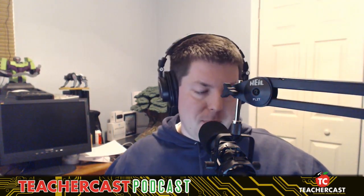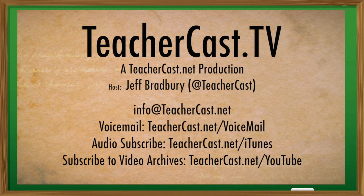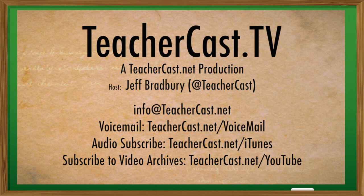Eric, thank you so much for being on our show today. Jeff, thanks for having me — and congratulations, I love the podcast. Thank you guys so much for making TeacherCast your home for professional development. You can reach out to our show on Twitter at TeacherCast, leave a voice message at TeacherCast.net/voicemail, email us at feedback@TeacherCast.net, or subscribe audio and video at TeacherCast.net/iTunes and TeacherCast.net/YouTube. My name is Jeff Bradbury. Thanks so much for joining us today. Until next time, keep up the great work in your classrooms and continue sharing your passions with your students.